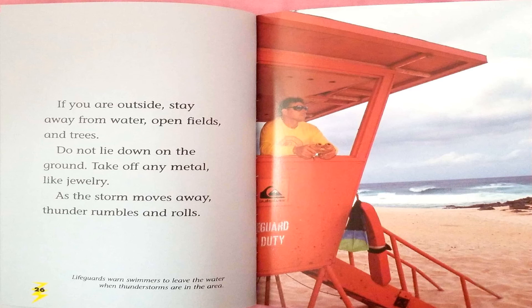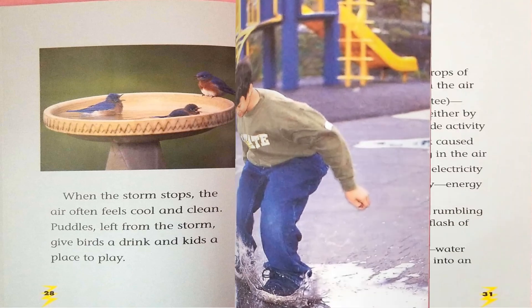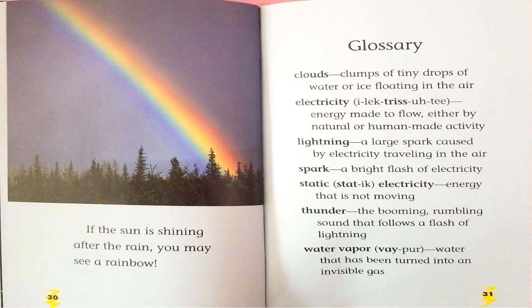As the storm moves away, thunder rumbles and rolls. Lifeguards warn swimmers to leave the water when thunderstorms are in the area. When the storm stops, the air often feels cool and clean. Puddles left from the storm give birds a drink and kids a place to play. If the sun is shining after the rain, you may see a rainbow.